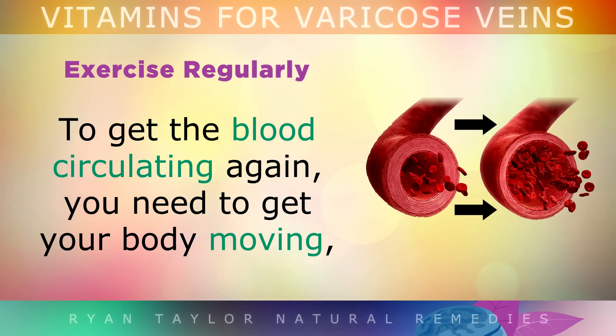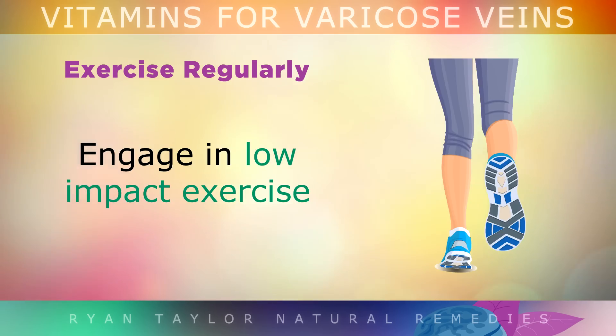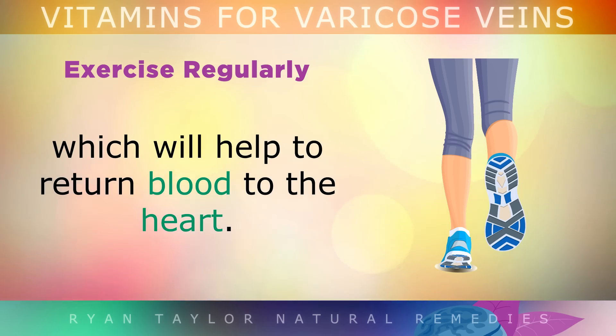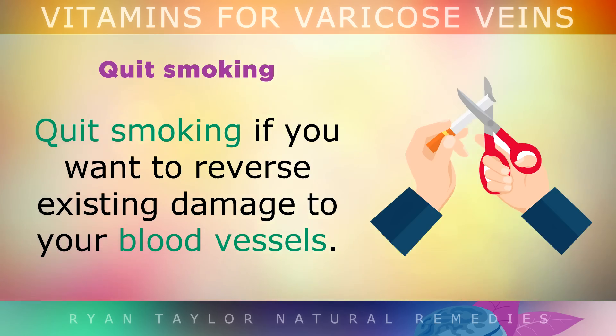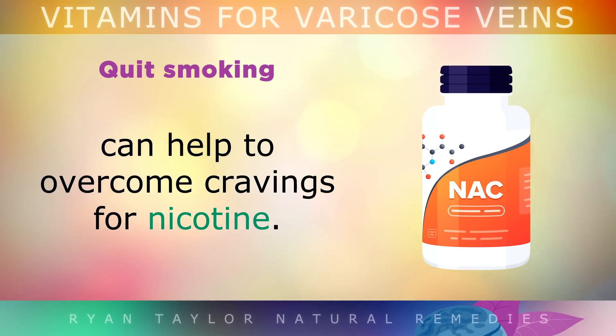To get the blood circulating again, you need to get your body moving, especially if you stand or sit for long periods every day. Engage in low impact exercises such as walking, swimming or cycling to strengthen your calf muscles, which helps to return blood to the heart. Quit smoking if you want to reverse existing damage to your blood vessels. Using N-acetylcysteine as a supplement can help to overcome cravings for nicotine.